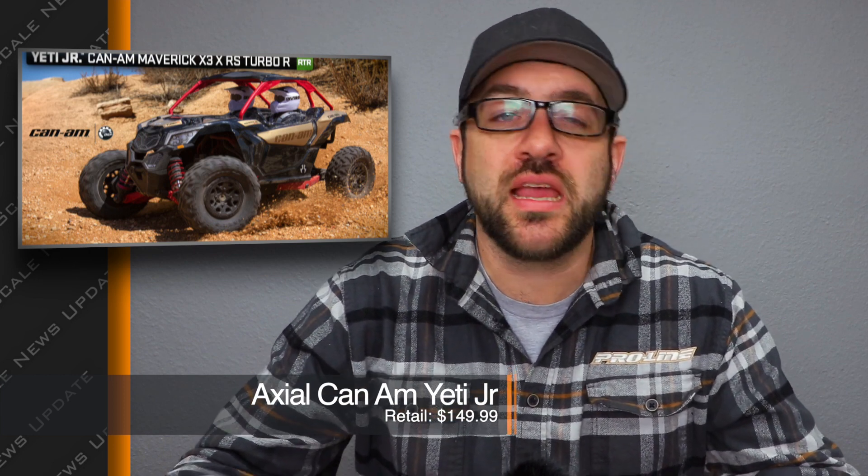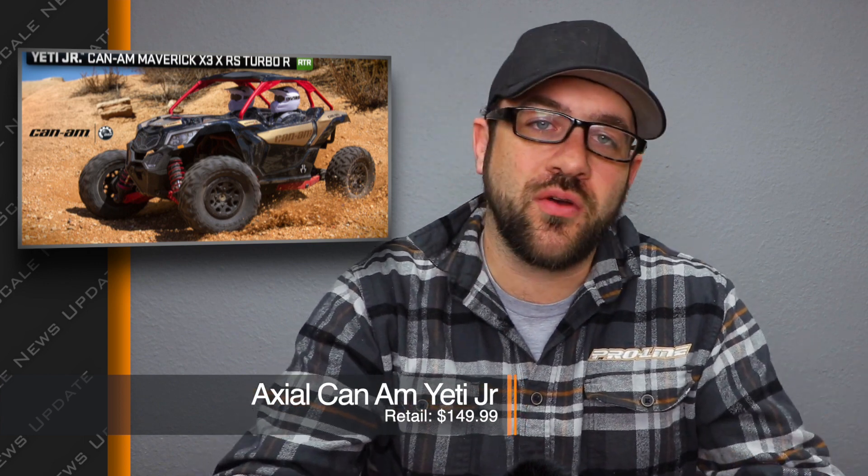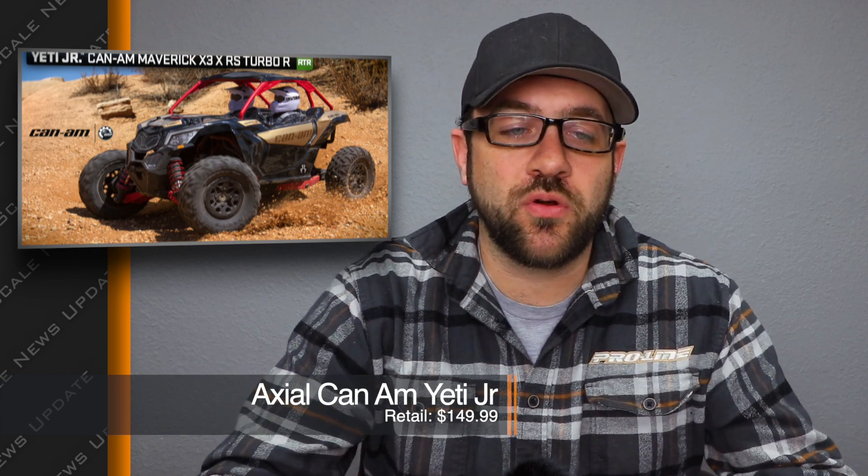This time with a Can-Am X3 side-by-side style cab on top of the Yeti Junior platform. Now the Yeti Junior came out initially and then it was somewhat hard to find supply of them, as well as spare parts. It was just kind of a weird time with the end of Hobby Co and Horizon picking them up and then trying to get everything in order, but it looks like they're back now.